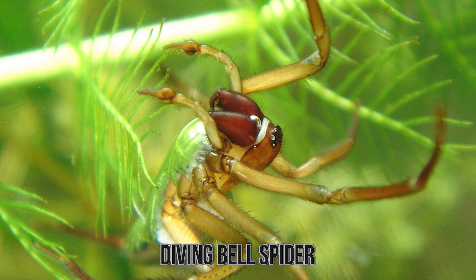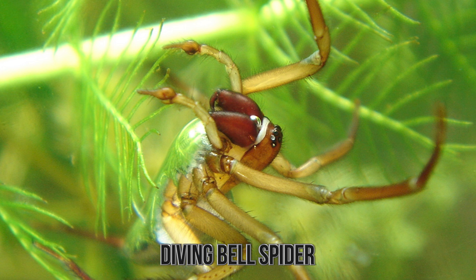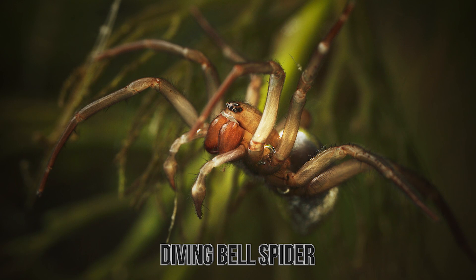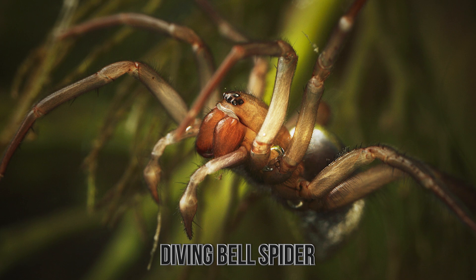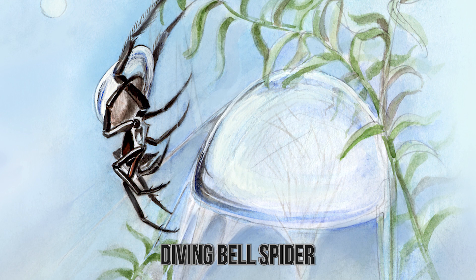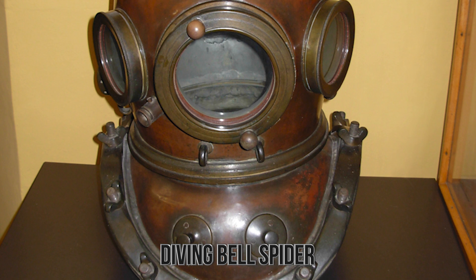The Diving Bell Spider truly does spend most of its lifetime underwater, doing various activities including resting, catching and eating prey, mating, egg-laying, and overwintering. Now, despite being an underwater spider, it does breathe air. It uses silk constructs to get air bubbles and keep them near its head so it can breathe — hence the name Diving Bell, because in the old days divers would use a bell-like contraption to keep air around them underwater. The Diving Bell Spider has mostly been found in parts of Europe and Asia.